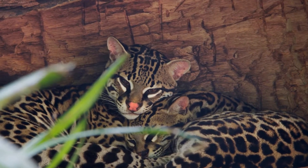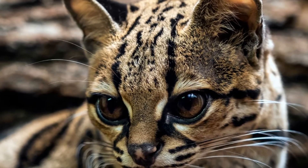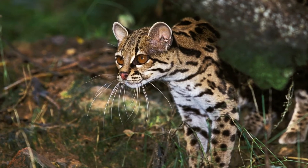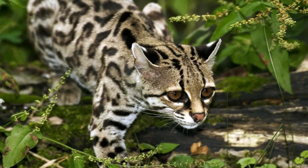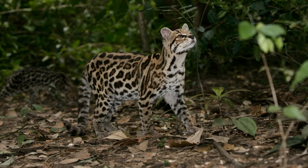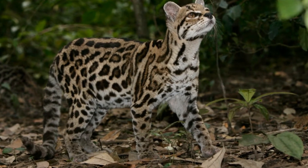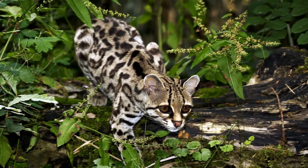It is estimated that more than 14,000 Margays are killed each year for their fur. Margays are also known as the tree ocelot or long-tailed spotted cat. They vary in color from grayish brown to tawny yellow and have rows of dark spots on their coats. Their heads, neck, and throat have black lines, and similar to a tiger, the backs of their ears are black with a white spot in the center. Both males and females are similar in size and appearance.